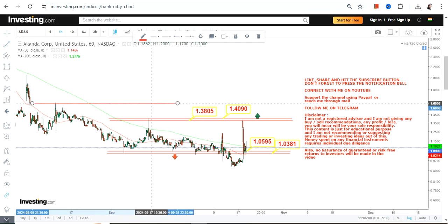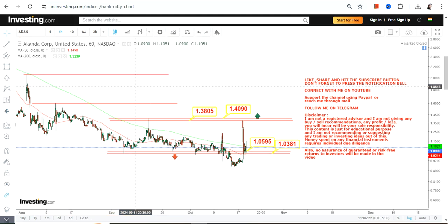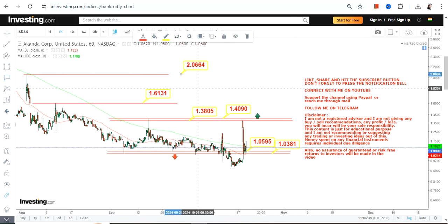For AKAI stock, if the stock continues to trade and sustain above $1.03 and $1.05, we have $1.38 and $1.40 as the upper end of the range. This stock does show some potential. Beyond $1.40, it may even expand or extend in between $1.60 and $2.00.